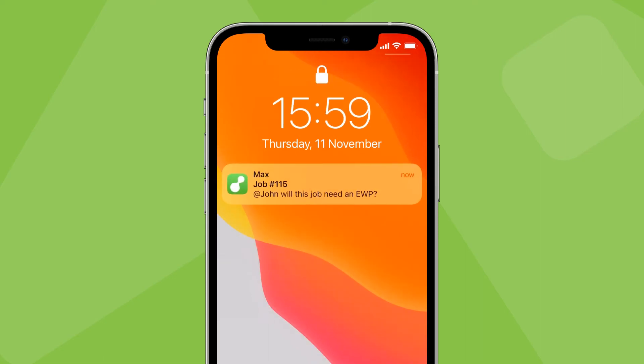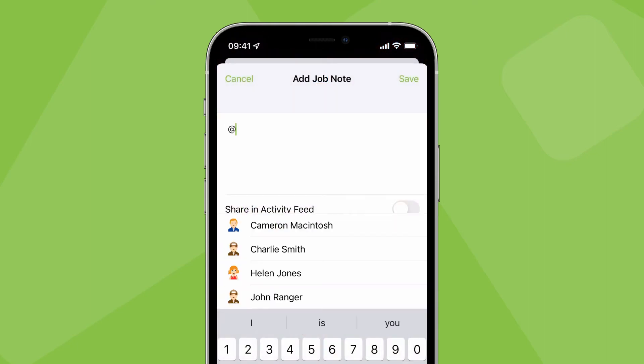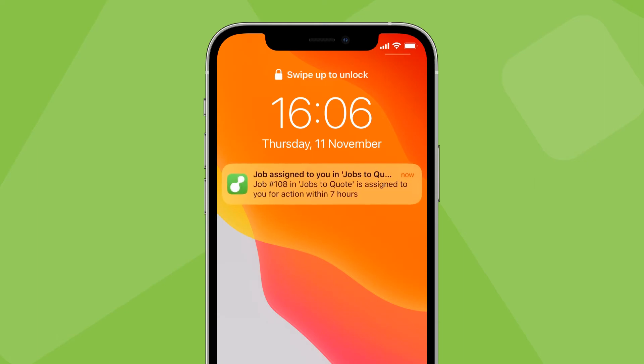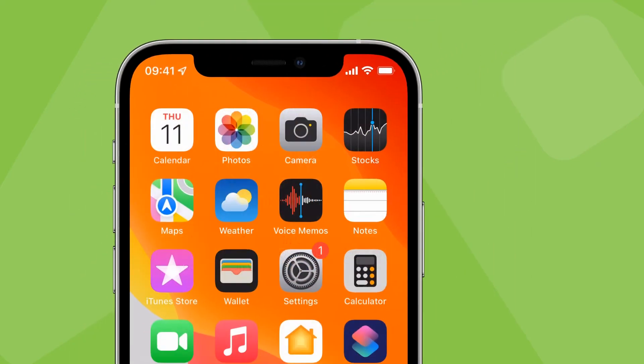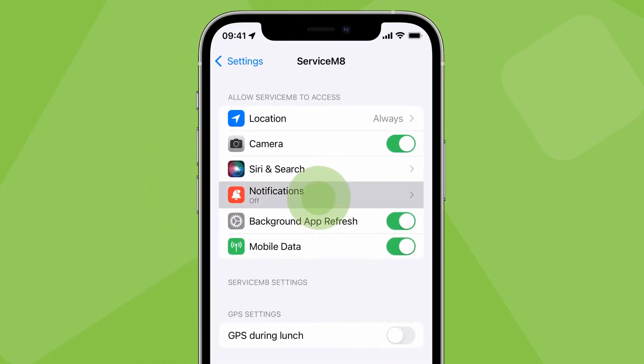You'll also be notified when you're mentioned in a job note — you can tag someone by typing the @ symbol and choosing from the list. And finally, when a job is sent to a queue for action by the end of the day and is assigned to you. These are push notifications received through the ServiceMate app using the internet and cellular data, so you need to ensure everyone's devices are set to allow notifications from ServiceMate, otherwise they won't get them.